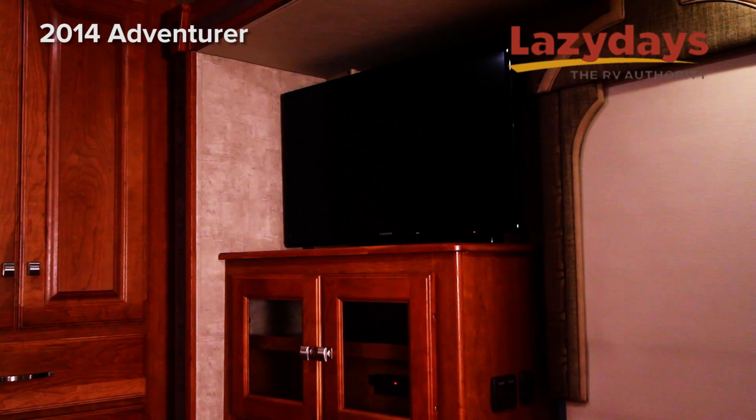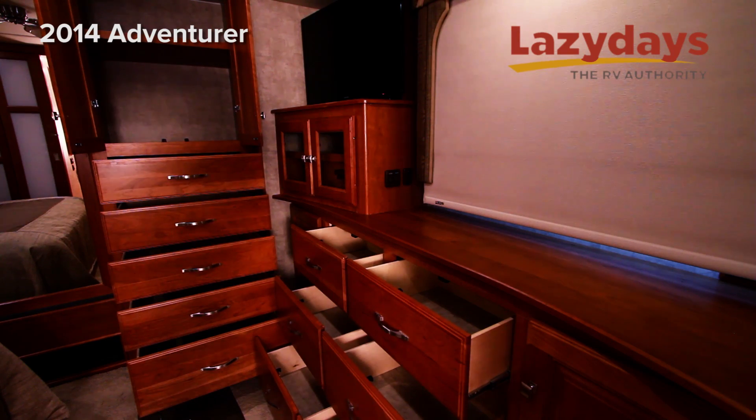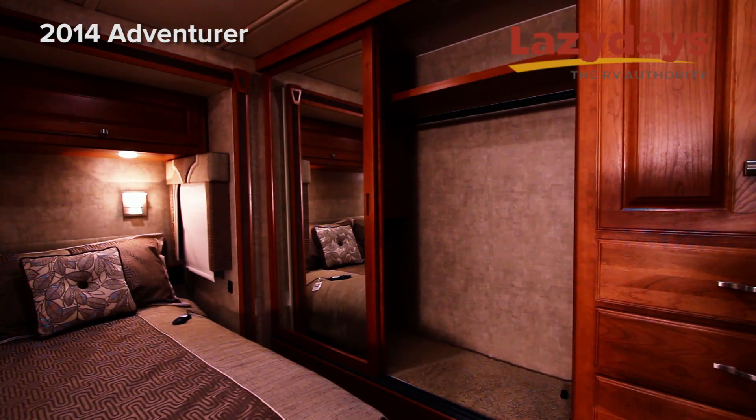The bedroom also features a Samsung TV, stacked drawers, closet space, and a wardrobe in the back.